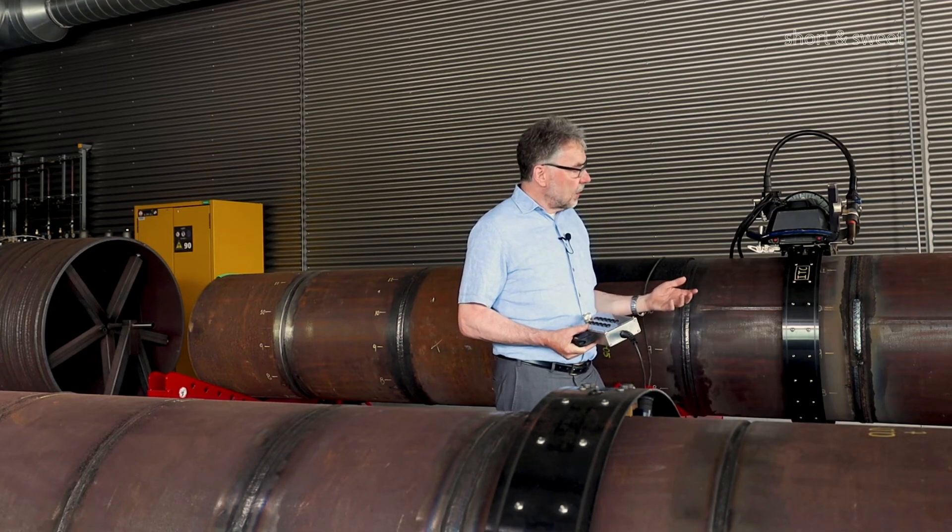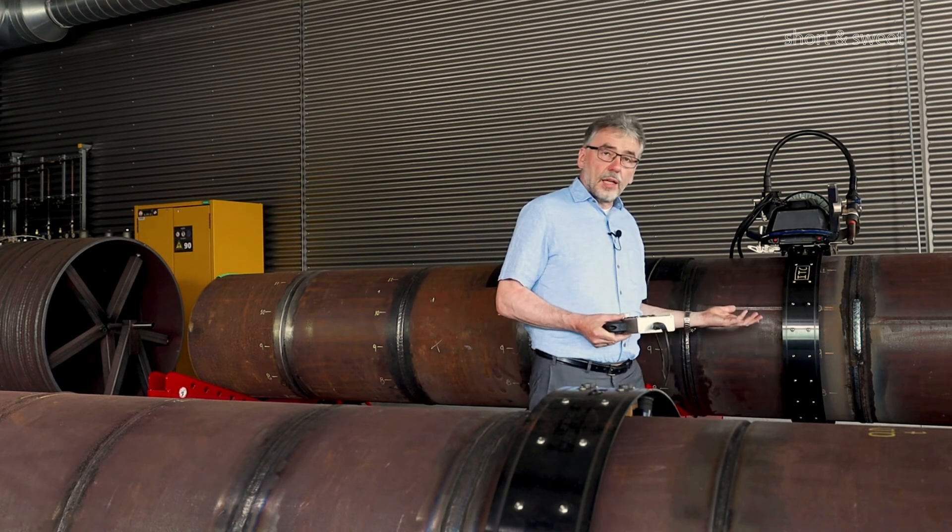And this, together with the high arc-on times and the high welding speeds, significantly increases productivity. Any questions for the Weld Prof, please contact me.